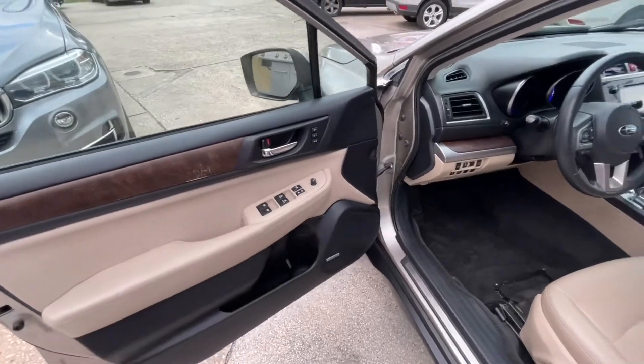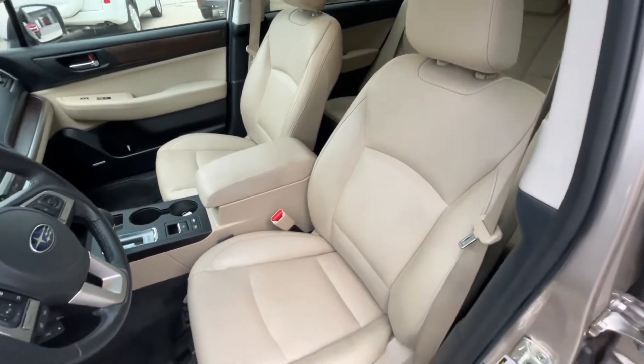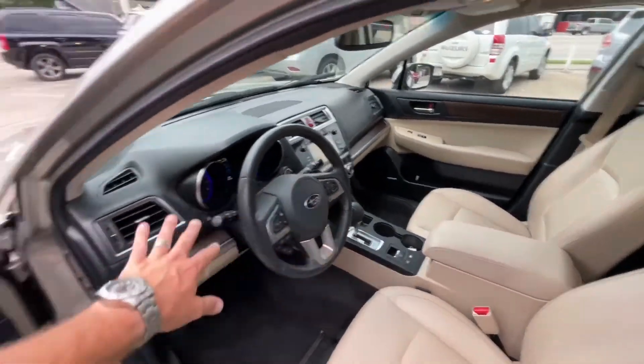Power windows, power door locks, power mirrors, memory seats, power seats, lumbar — and not one flaw on the seats, no rips, no tears. Armrest looks good. Super cold AC that I can feel from out here. Got all your tech buttons and controls and all that.